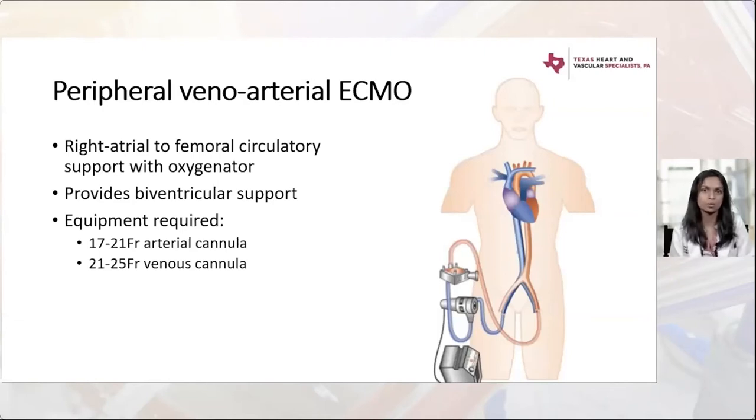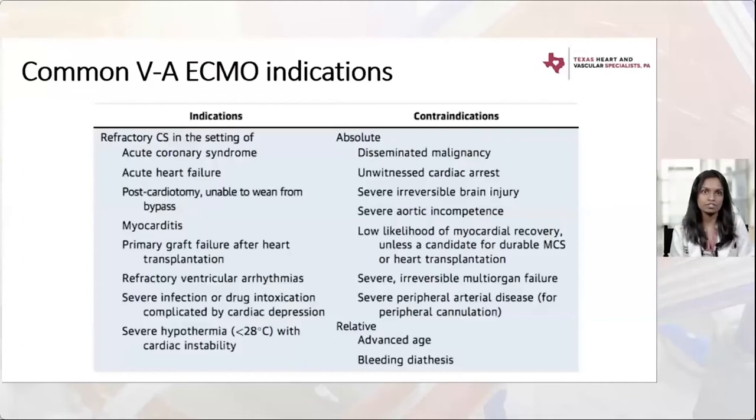The venous cannula is 21 to 25 French. Common VA ECMO indications include refractory cardiogenic shock in the setting of ACS, acute heart failure, post-cardiotomy shock — where patients already on cardiopulmonary bypass cannot be weaned and are transitioned to VA ECMO — as well as myocarditis. Both post-cardiotomy and myocarditis tend to be biventricular processes, hence they need VA ECMO support if refractory to medications.